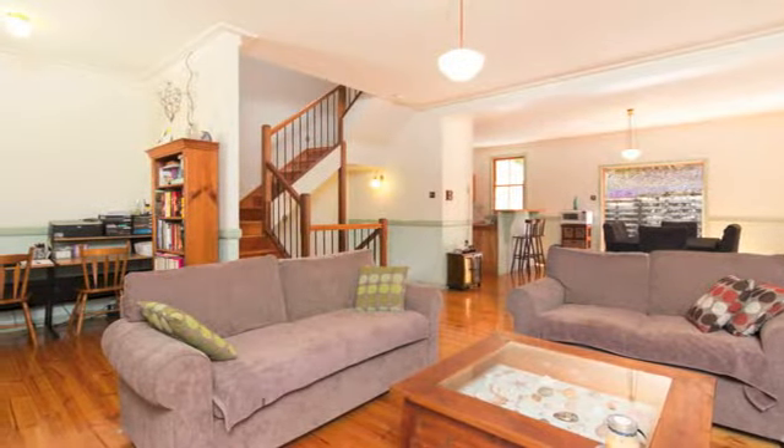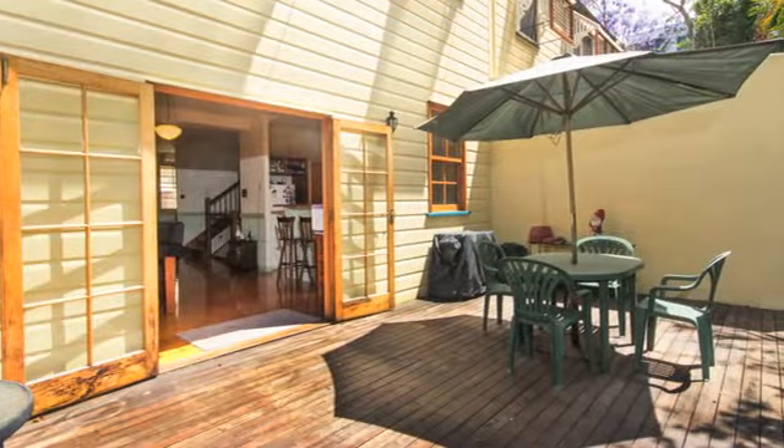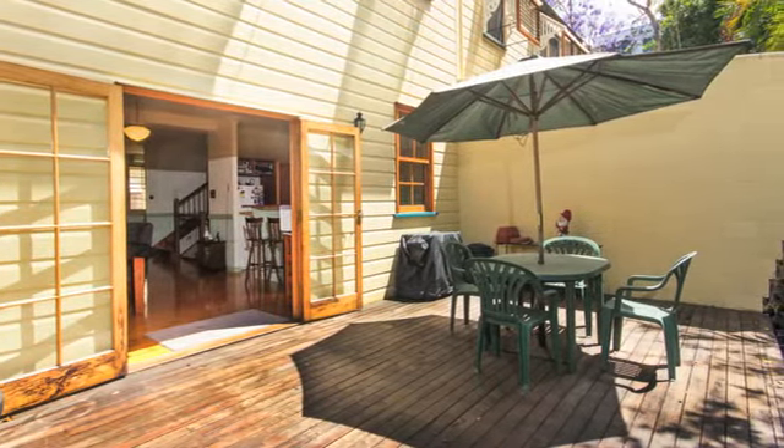On offer for owner-occupiers is an easy, relaxed lifestyle — a property with high ceilings, polished floors, open-plan dining and living areas, private rear deck and two-car garaging.